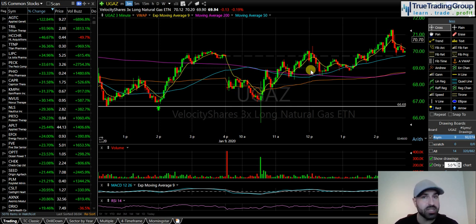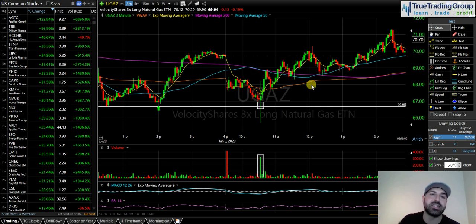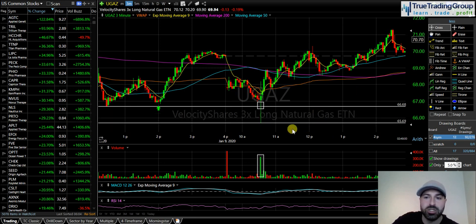That was the game plan — it was on the watch list in every member's dashboard pre-market, sent out via email, and covered in chat. This is exactly what we talked about and exactly what we got. You can see the natural gas report candle — a real volatile candle with a big increase in trading volume. As soon as the natural gas report was released, we went right through that level and immediately popped back above it.